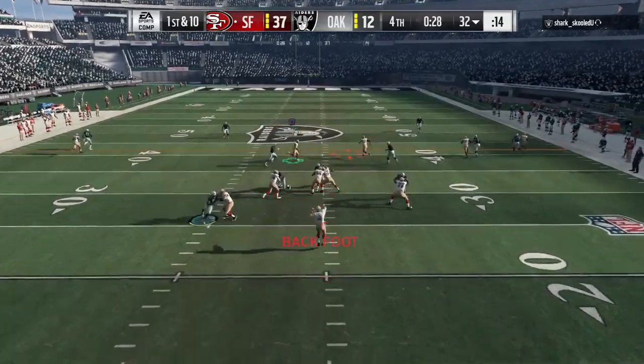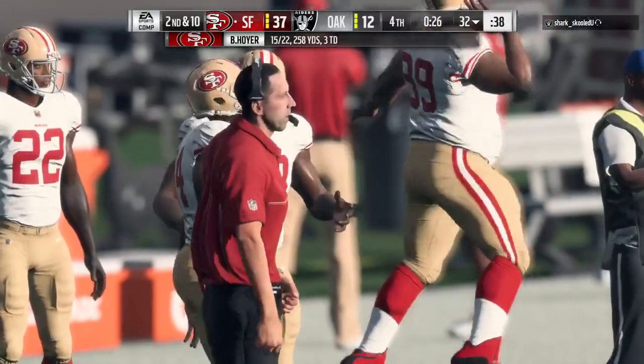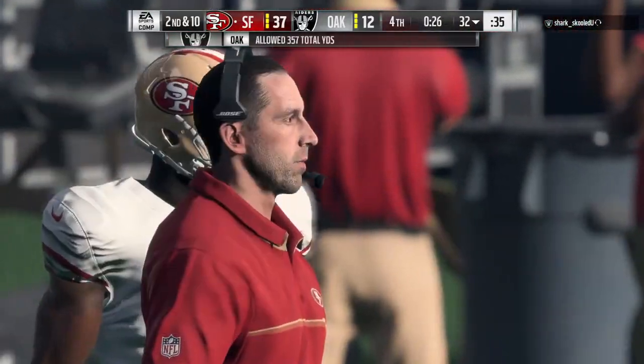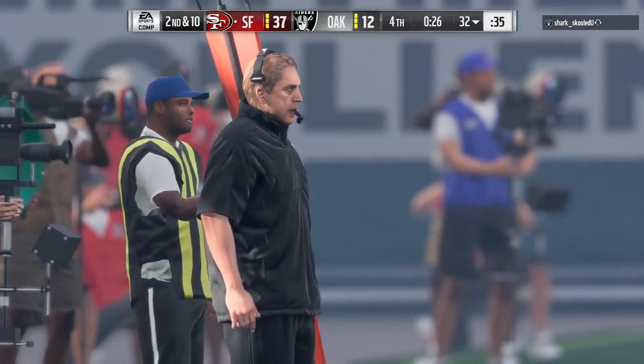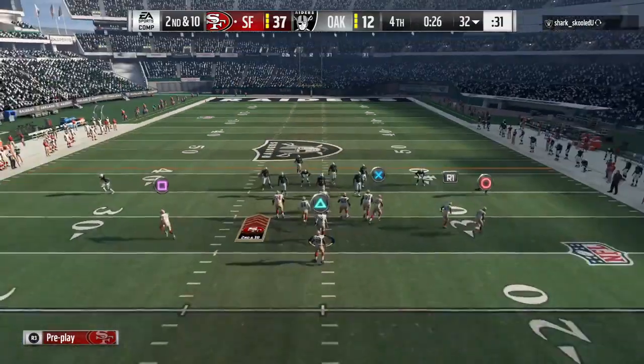They'll come out throwing here on first down — he couldn't quite hold it, got hit, ball pops out, incomplete. That's very well timed defensively because it's not a bad throw, but the collision came at the exact time he was reaching to bring in the football. Really, really well done.